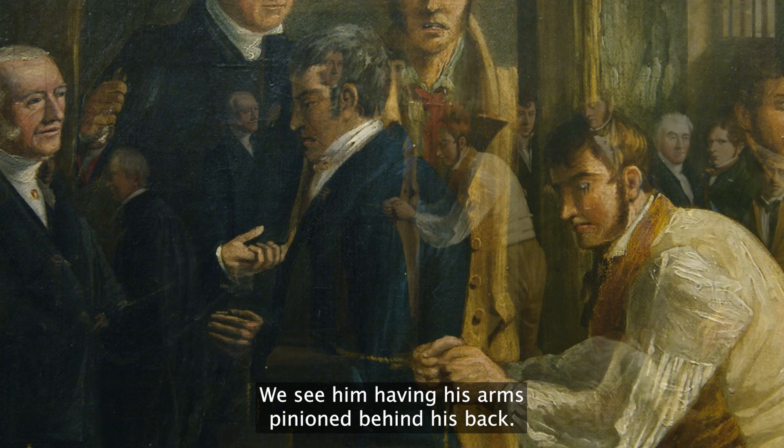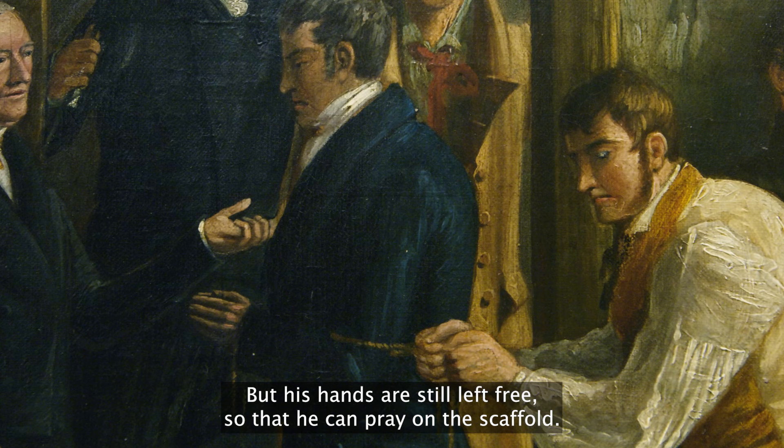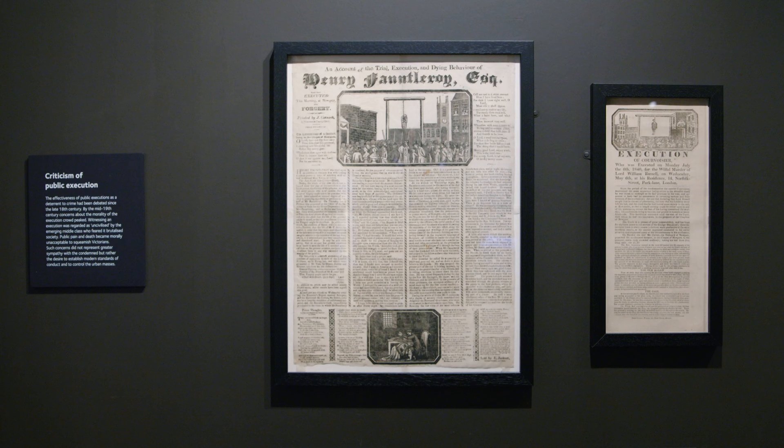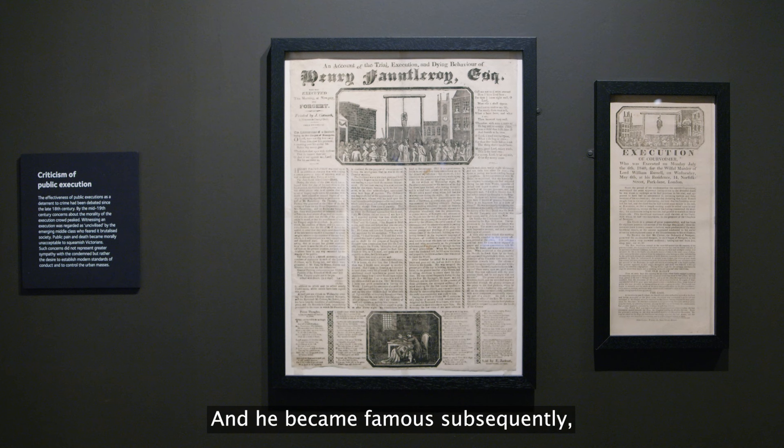We see him having his arms pinioned behind his back, but his hands are still left free so that he can pray on the scaffold. Henry Fauntleroy was one of the most famous criminals of the 19th century. He stole so much money from the bank for which he worked, and he became famous subsequently because he was one of the final people to be executed for forgery.